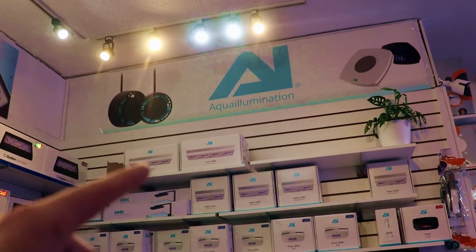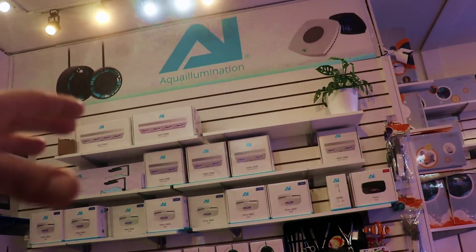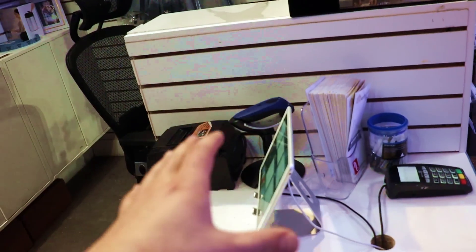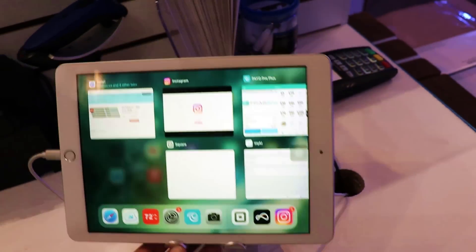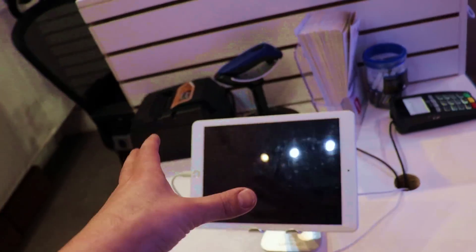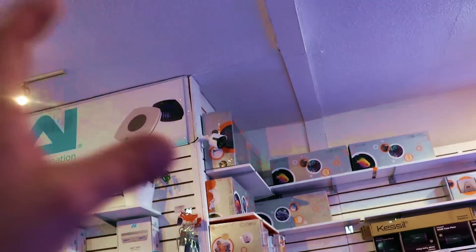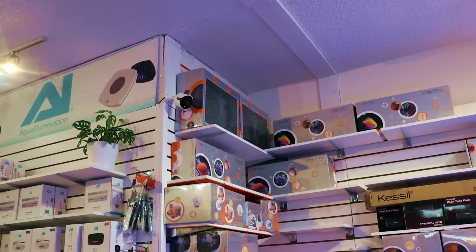I have a lot easier time connecting the AI stuff — the Neros, the 3, the 5, the Prime, the Hydras — all that connects seamlessly. I never find myself getting mad at the app. I can't say the same for Mobius. The Neptune Sky is super easy to control. That's going to be my choice for light.